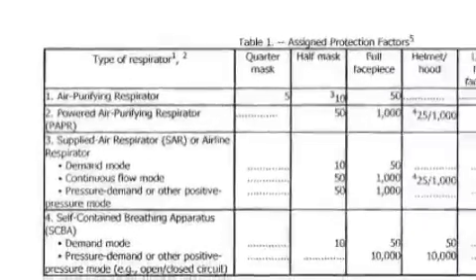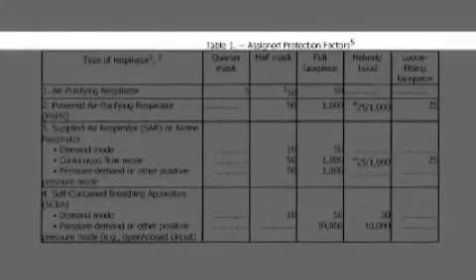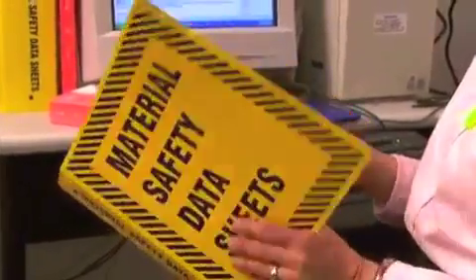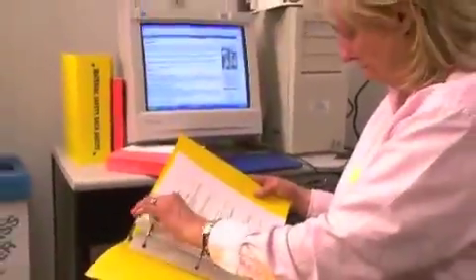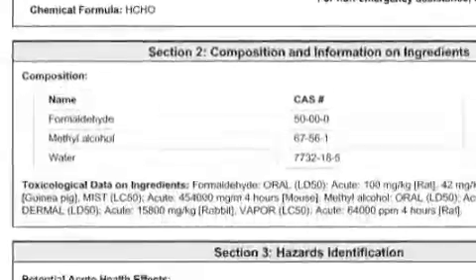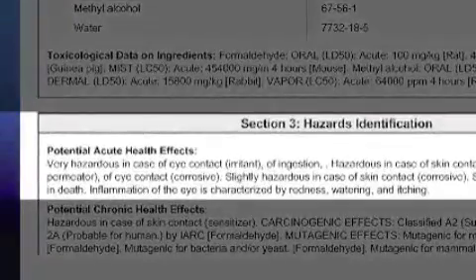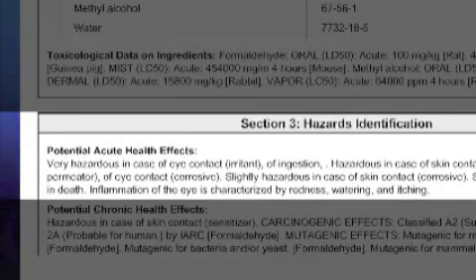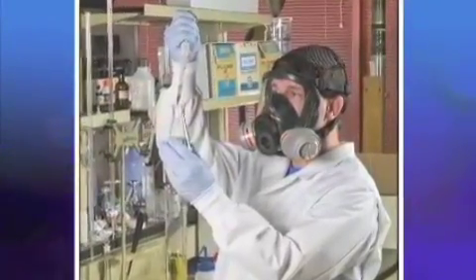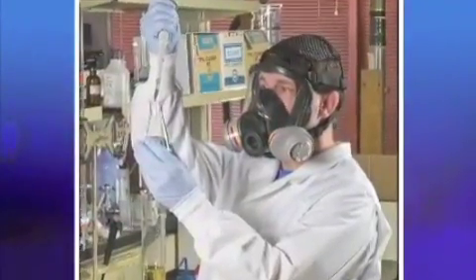OSHA's APFs can be found in Table 1 of its Respiratory Protection Standard. When selecting an appropriate respirator, your employer must also consider whether the hazard has any additional characteristics that may affect the type of respirator selected. For example, does the hazard irritate the eyes? Do you need splash and spray protection as well as eye protection? If so, you will need a full facepiece respirator or some type of eye protection.